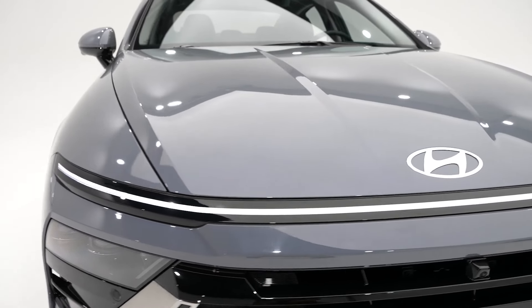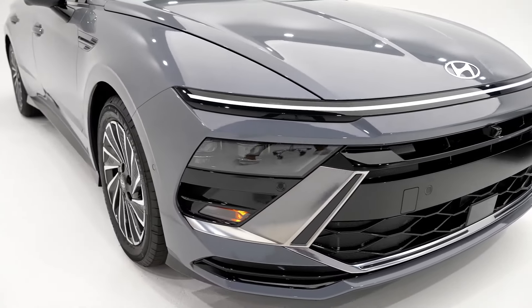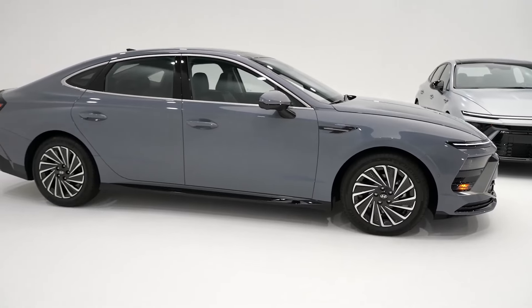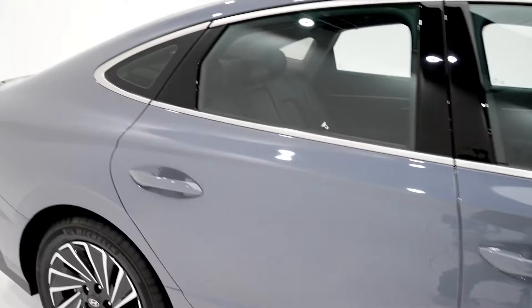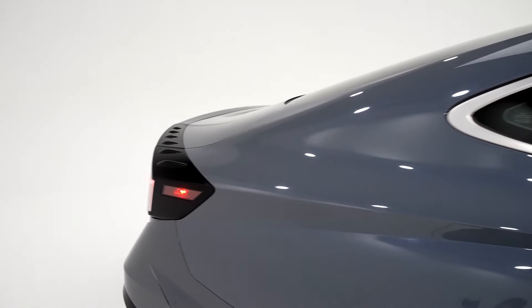The 2024 Hyundai Sonata is a sleek, sporty sedan, especially with its new design and interior. The 290-hp N-Line even walks the talk. Overall, the Sonata offers a compelling midsize alternative with a classy interior, slick tech, and decent fuel economy.